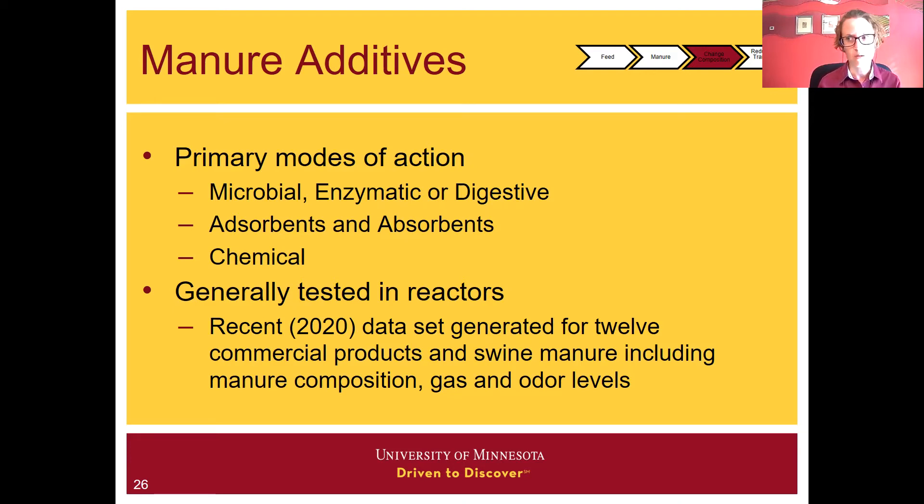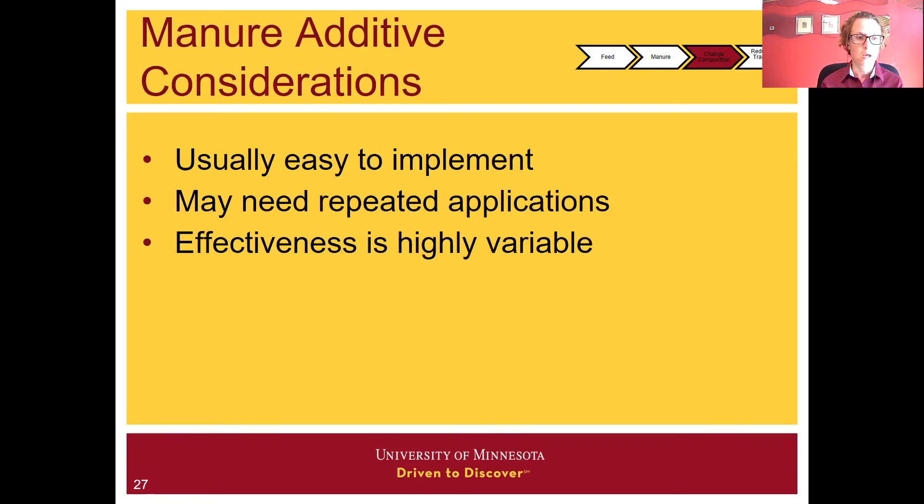My general recommendation is that if you find an additive that works with your manure, that seems to work with the biology of the manure, that's great — but it's not going to be a promise that it's going to work for your neighbor. If something is changing the manure in a way that works for you and your system, that's good. Manure additives are generally easy to implement — almost like a band-aid solution that can be applied when needed. That being said, they might need repeated applications to keep their effectiveness, and that effectiveness is highly variable because of the variable nature of our manure to begin with.